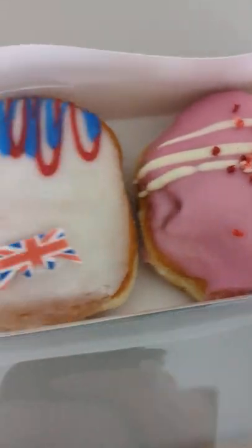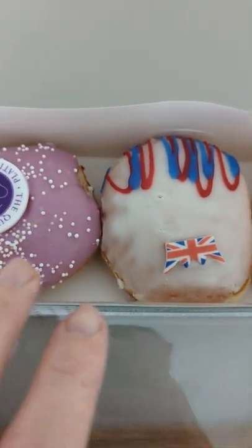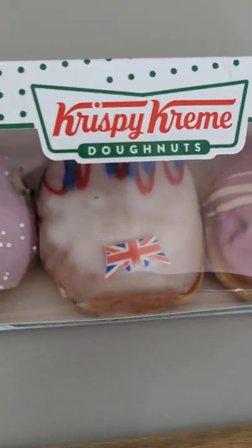I don't know what flavor that one is, but I think one of these is strawberry and one of these is raspberry. Well done there, Krispy Kreme!